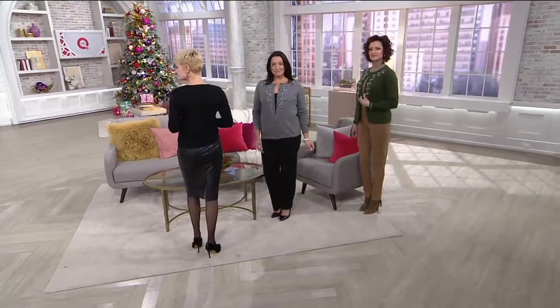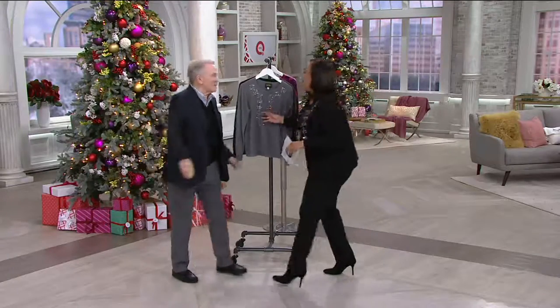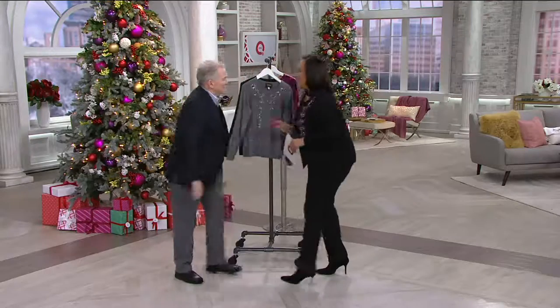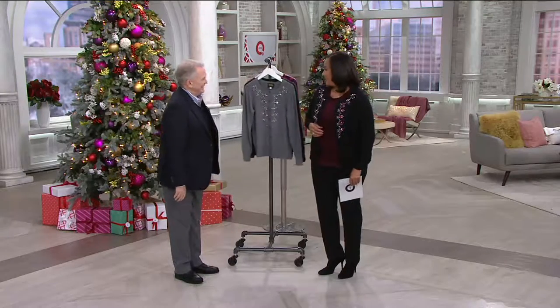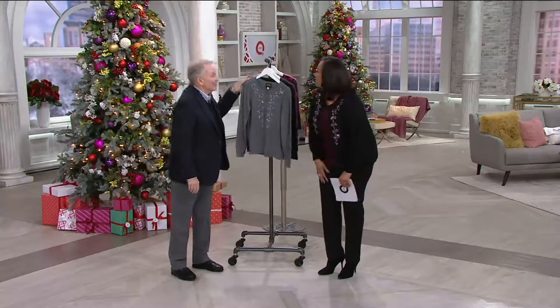A285549 is the item number. Let me introduce you to designer Bob Mackie. Good morning. You look festive — I love this. Absolutely wonderful. And I love that you're here with us this morning first in AM Style. Thank you.